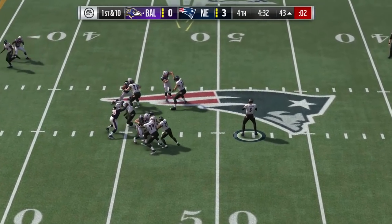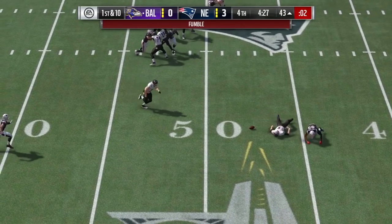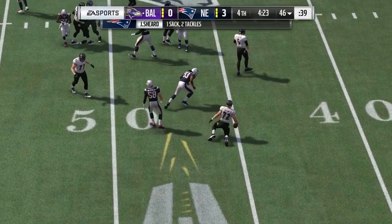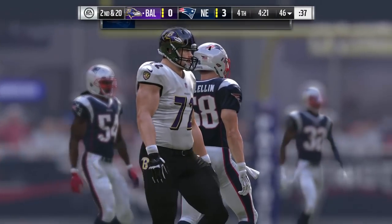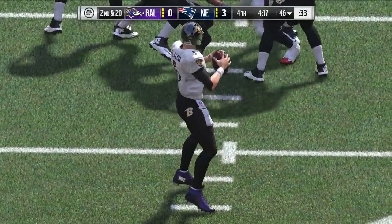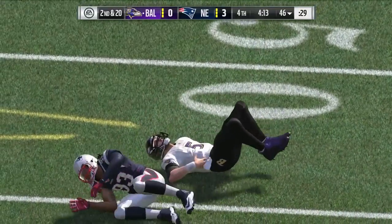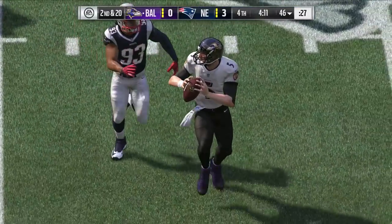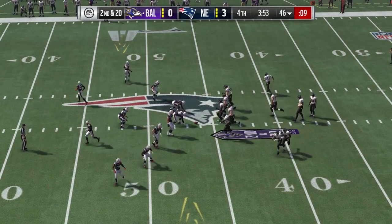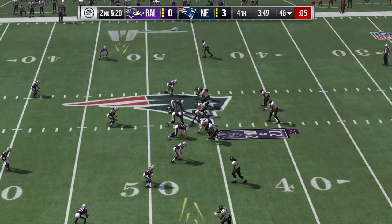First and ten for Flacco — he's got time in the pocket. But he lost the football! On plays like this where the ball comes free, it's often unusual for the team that lost it to get it back because the quarterback's teammates are usually looking downfield or have moved away from him. In this case, though, a teammate is able to come up with the ball.